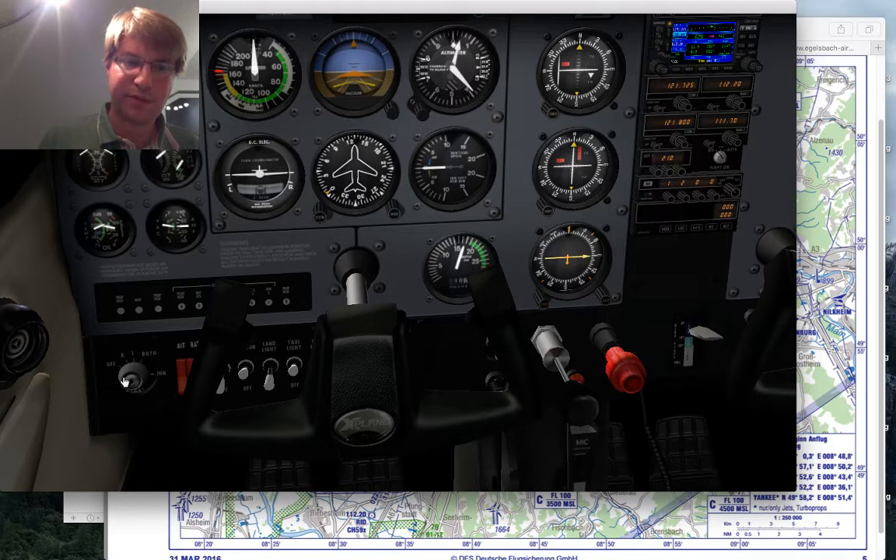Acceptable drop on both mags. Left and right — acceptable drop. Checking the carb heat — but the 172 in X-Plane is fuel injected, so no point in checking the carb heat here.